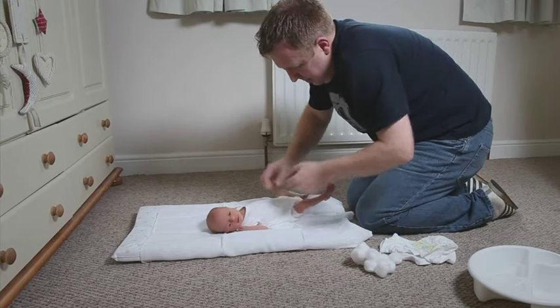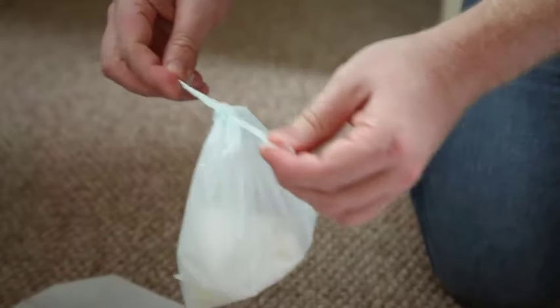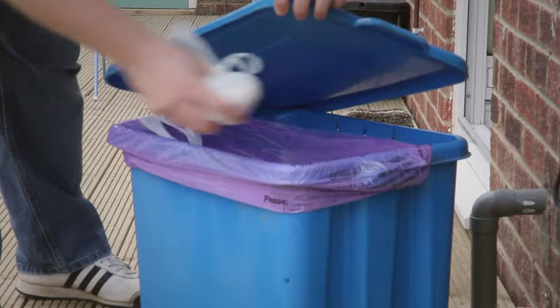So once you've got your baby dressed and your baby's nice and warm and secure, you've got to clear up all the mess. Pop it all in your disposal bag, tie it shut and then out to the dustbin.